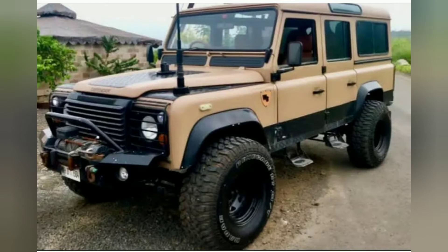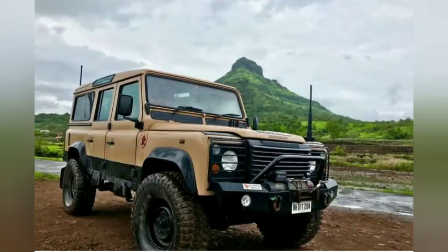The Land Rover Defender, which is initially called the Land Rover 90 and Land Rover 110, is a British four-wheel drive off-road vehicle developed in the 1980s from the original Land Rover series, which was launched at the Amsterdam Motor Show in April 1948.